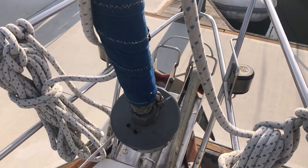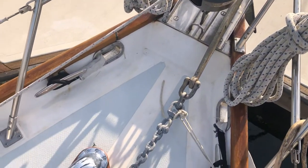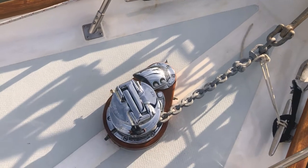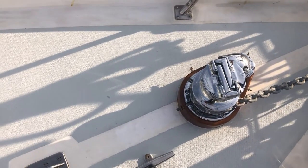Here we are at the bow pulpit and the double anchor roller, coming back to the recently re-chromed Nielsen windlass. Looks very attractive.